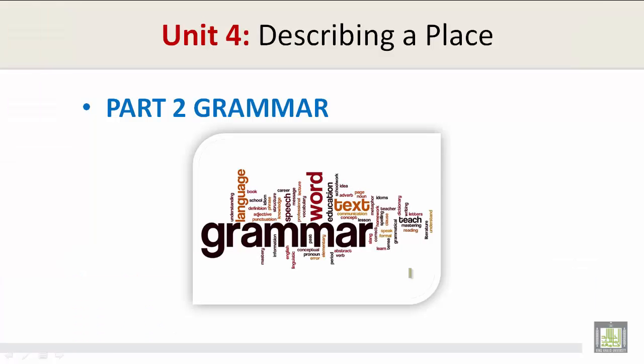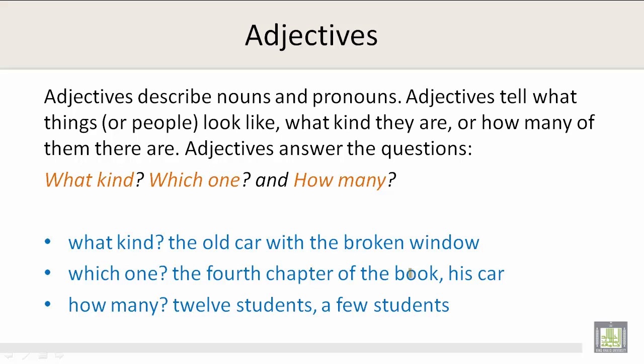Unit 4: Describing a Place, Part 2 Grammar. Adjectives describe nouns and pronouns. Adjectives tell what things or people look like, what kind they are, or how many of them there are. Adjectives answer the questions: what kind, which one, and how many.